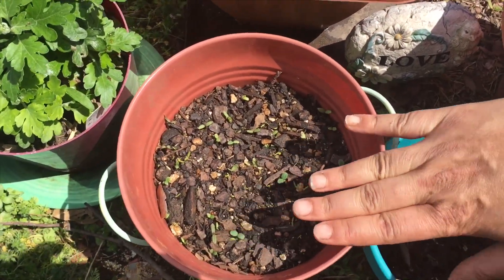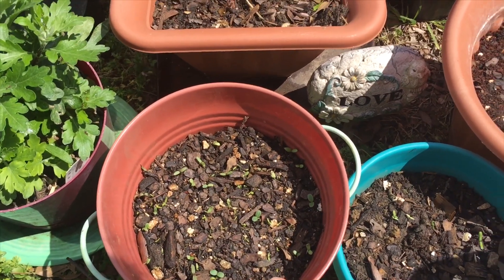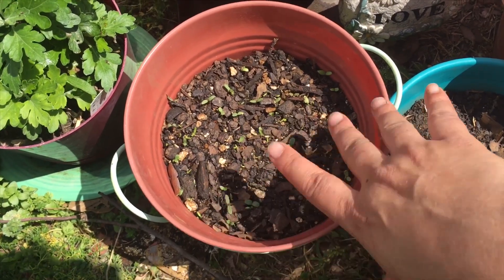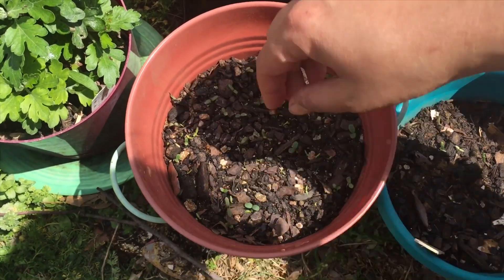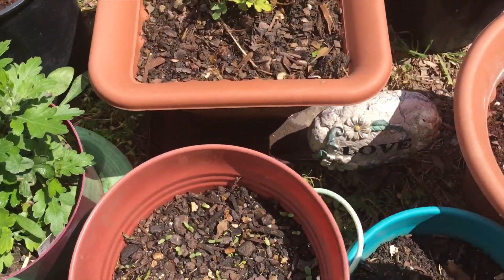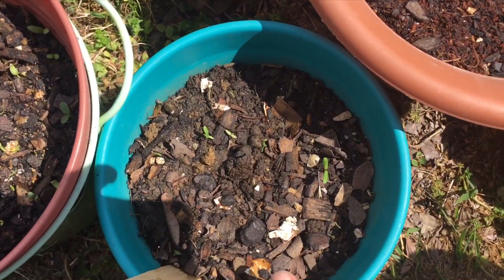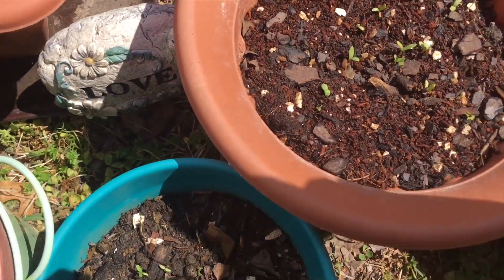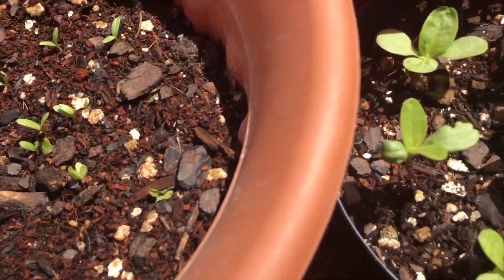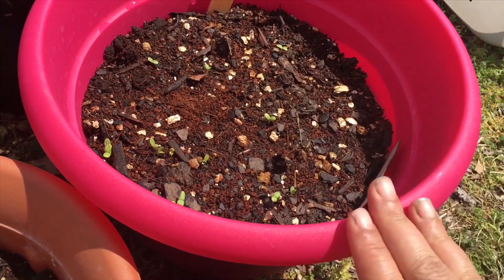I can't remember what's in here — I think this is a mixture from a packet I got from the Dollar Tree; I just threw whatever was in there. I actually think that's a calendula and I see poppy seeds. Over here we have white marigolds, calendula, and cosmos in here. These are dwarf zinnias in this pot.